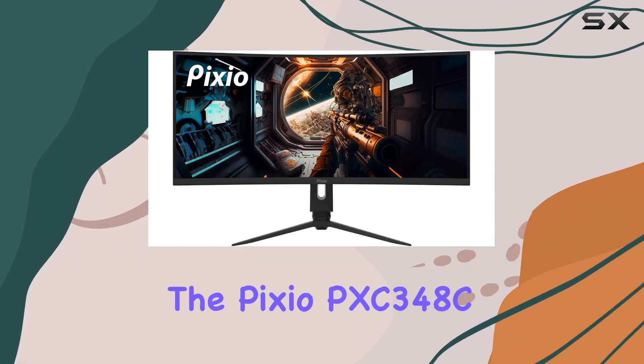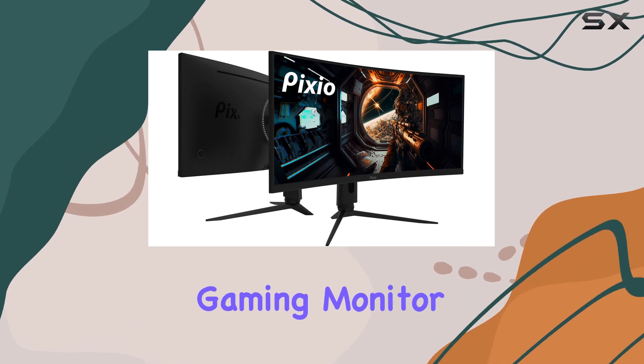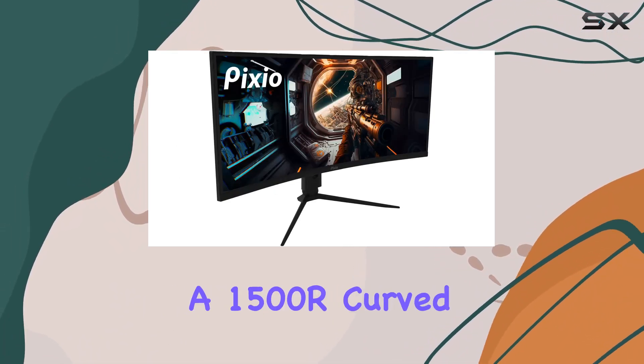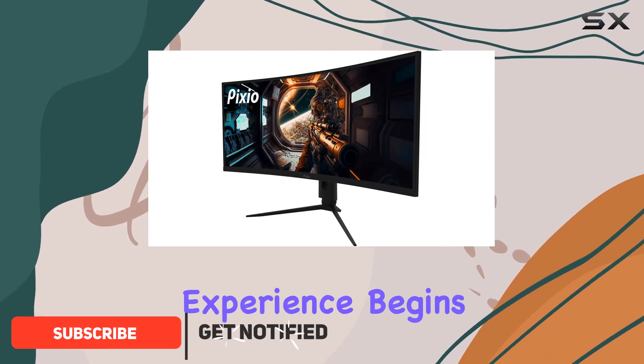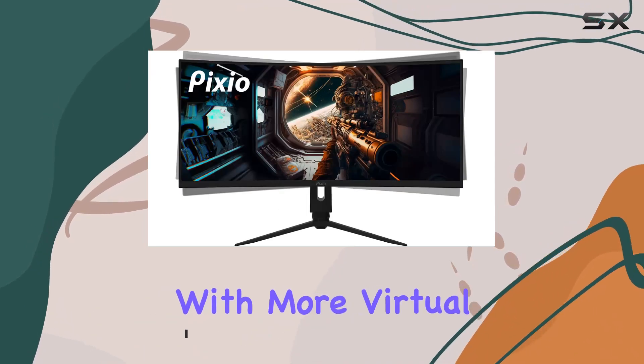Today, we're diving into the Pixio PXC348C, a 34-inch ultrawide gaming monitor that boasts a stunning 3440x1440 resolution and a 1500R curved panel. The immersive experience begins with the ultrawide clarity, providing maximum productivity with more virtual space.